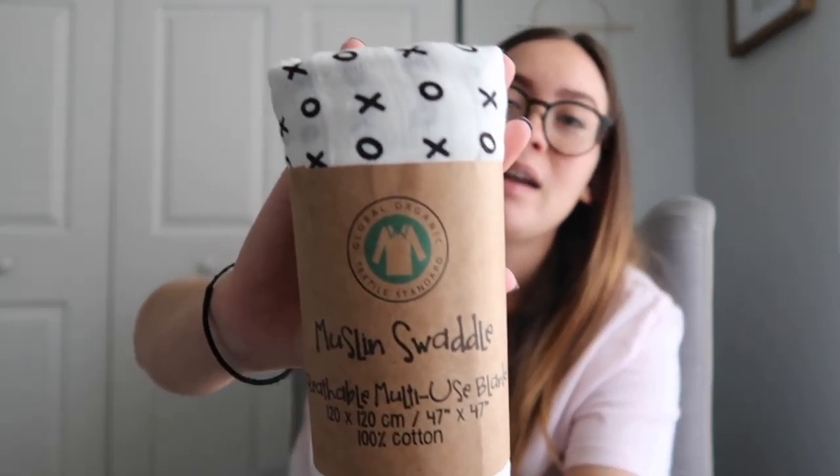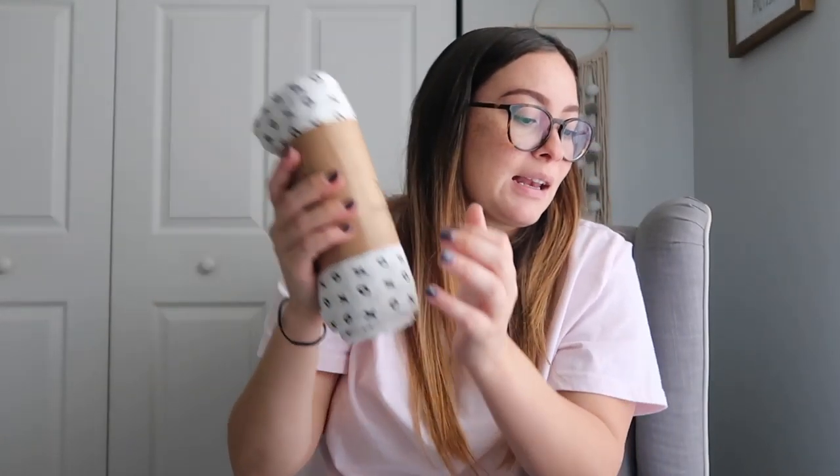The next item is a swaddle blanket in that muslin material. You can use it for swaddling, as a stroller cover, or as a play mat. I don't actually have any swaddle blankets packed in my hospital bag yet, so I'm definitely adding this one — it's a really cute gender-neutral print. This retails for twelve dollars.